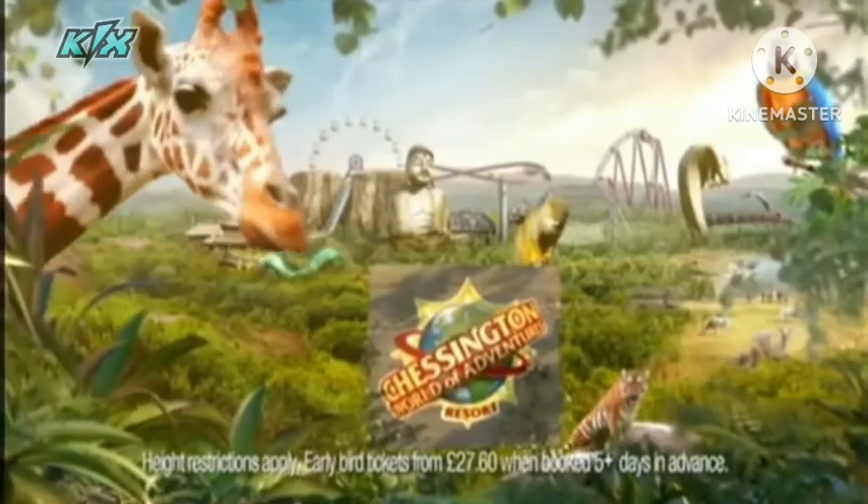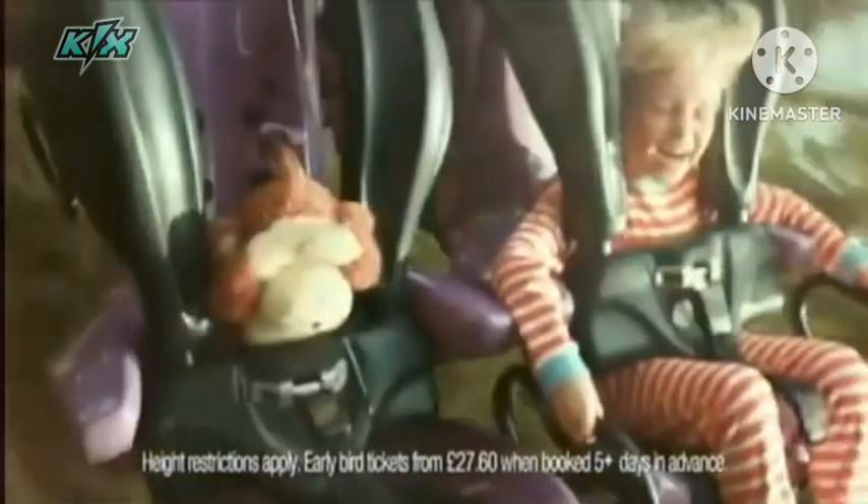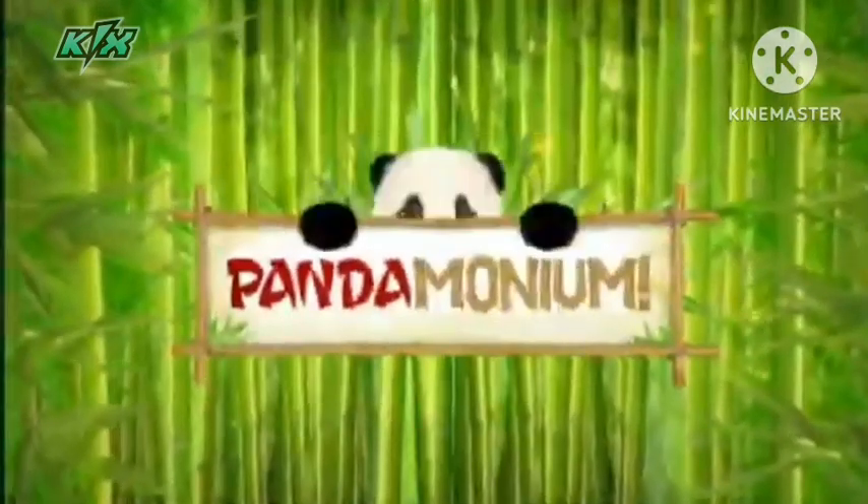Available Monday. It's our wildest year yet at Chessington World of Adventures Resort. With rides, animals, and the new for 2016 show, Pandemonium.